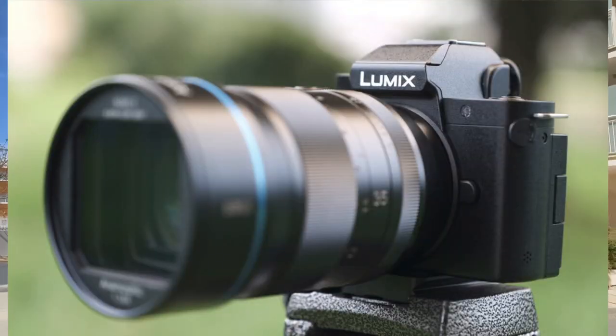Like all micro four thirds cameras, you can fit all micro four thirds lenses onto it, including the massive ones. So what do you think? Let me know in the comments below. I'd be recommending the G100 — I still think it's great. It has drawbacks, but then every camera has drawbacks.